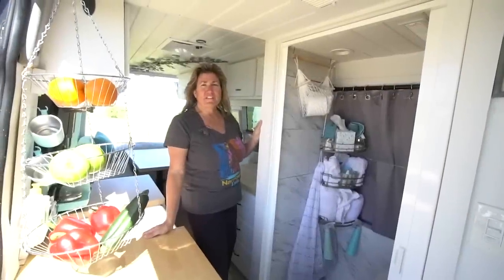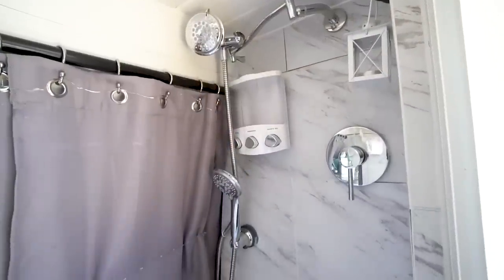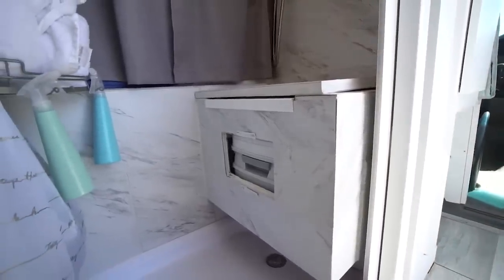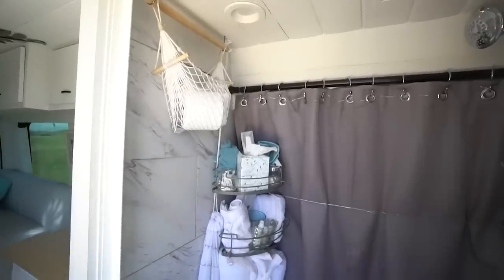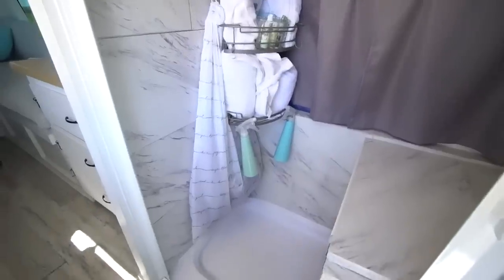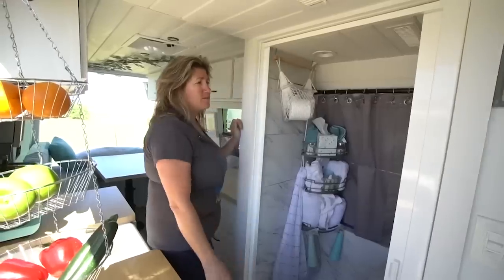One of the first things people notice when they see the van is that it has a shower. I built a box for the toilet because I wanted a cassette toilet — I didn't want to have to dump with a black tank. As far as the shower goes, it looks like marble but these are vinyl tiles, which gives it a lot less weight. I'm really happy with the build out of the shower. This is a Nautilus retractable door — when you're done you just roll it back in. That's a really nice feature.